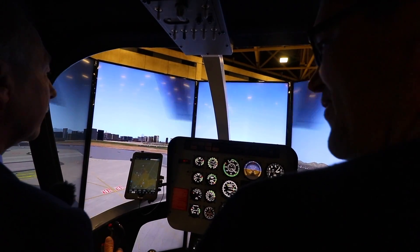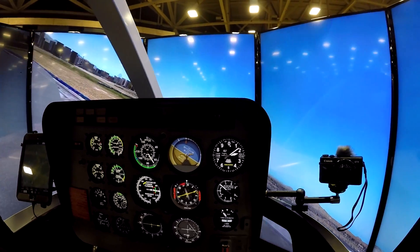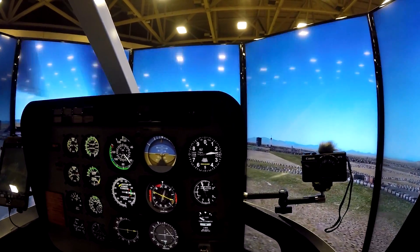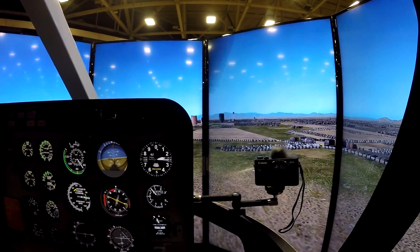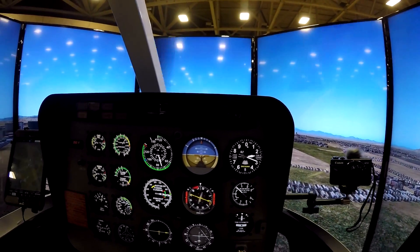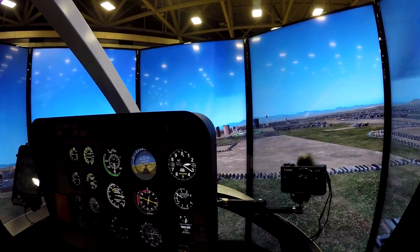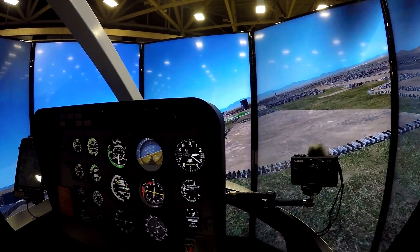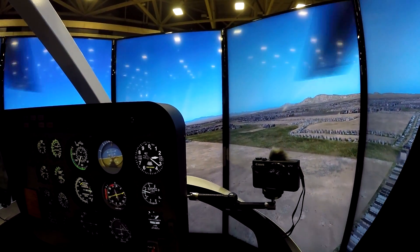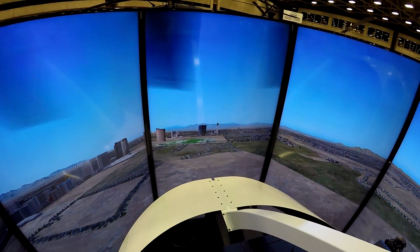It's quite a freaky feeling, feeling the movement. Combined with the visuals outside, you've got a quality product for safe training in a controlled environment. It really immerses you — a little unnerving because your eyes and sensations are truly fooled into thinking you're flying. The simulator features five screens surrounding the cockpit.